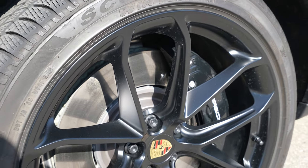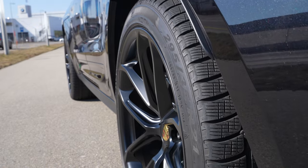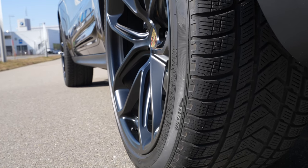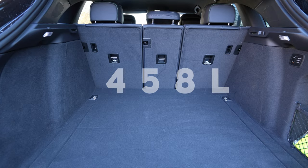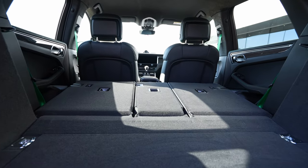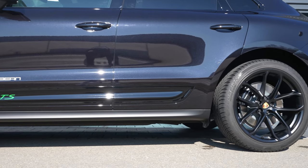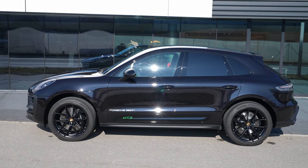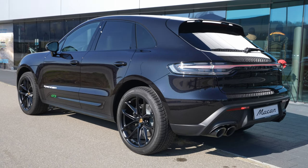Normally the car comes standard with 20-inch rims, but this Macan GTS has the optional 21-inch rims — they look incredible. The weight is 1,935 kg, trunk capacity is 458 liters, and with seats folded it's 1,503 liters. The standard suspension is independent double wishbone coil spring with anti-roll bar on the front, and multi-link coil spring with anti-roll bar on the rear. This model has the adaptive air suspension, which is just superb.